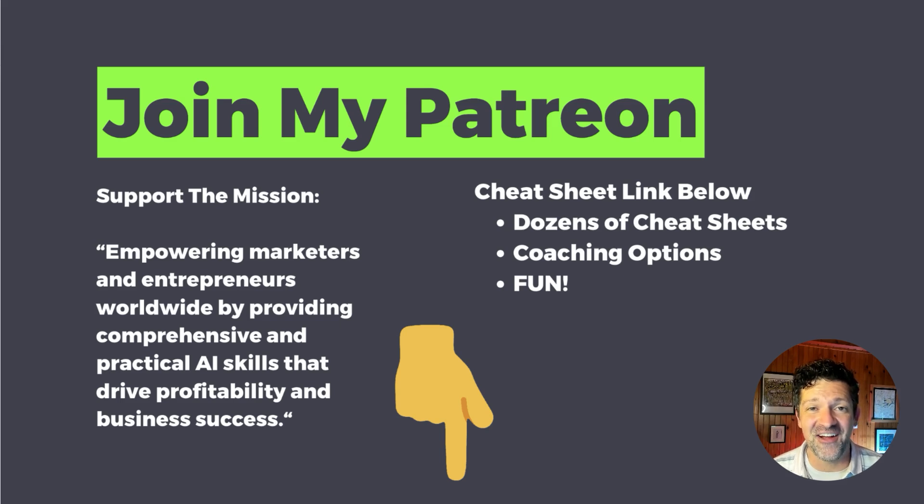I hope you're excited about Notebook LM — I sure am. Thanks for watching. If you have any questions, just hit me up in the comments. If you get stuck or have any ideas, let me know. Otherwise, consider joining my Patreon where you can get immediate access to this cheat sheet and over 80 other cheat sheets with tons of prompts. There are over a dozen very useful custom GPTs and some coaching options as well. Subscribe if you haven't already, smash that like button, and I will see you on the next video.